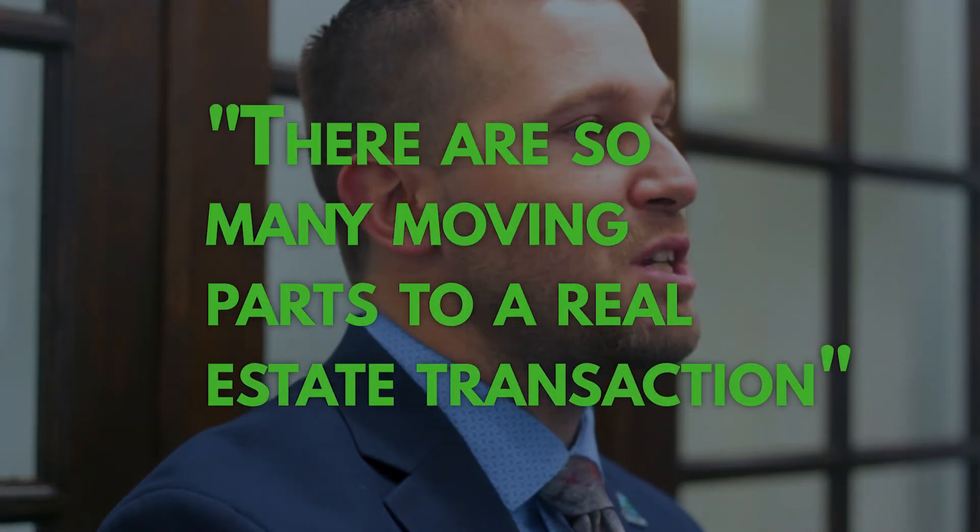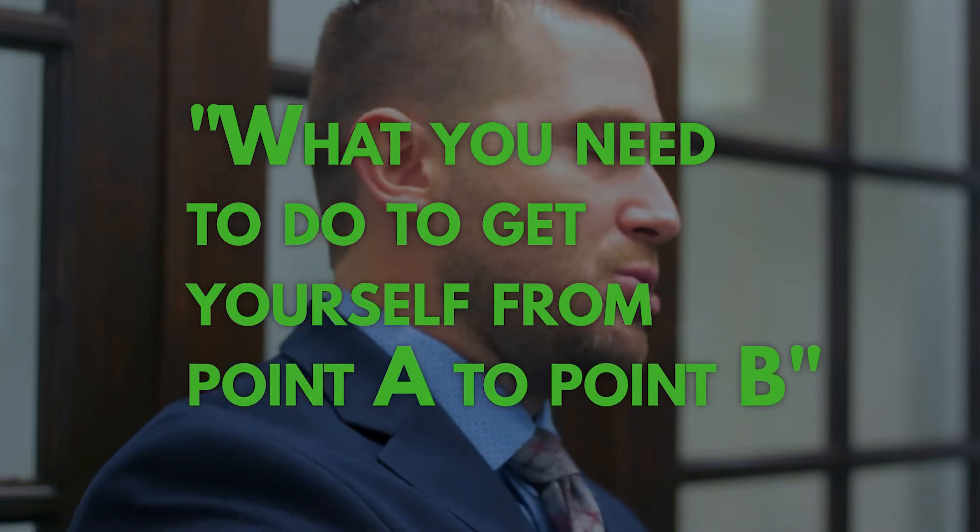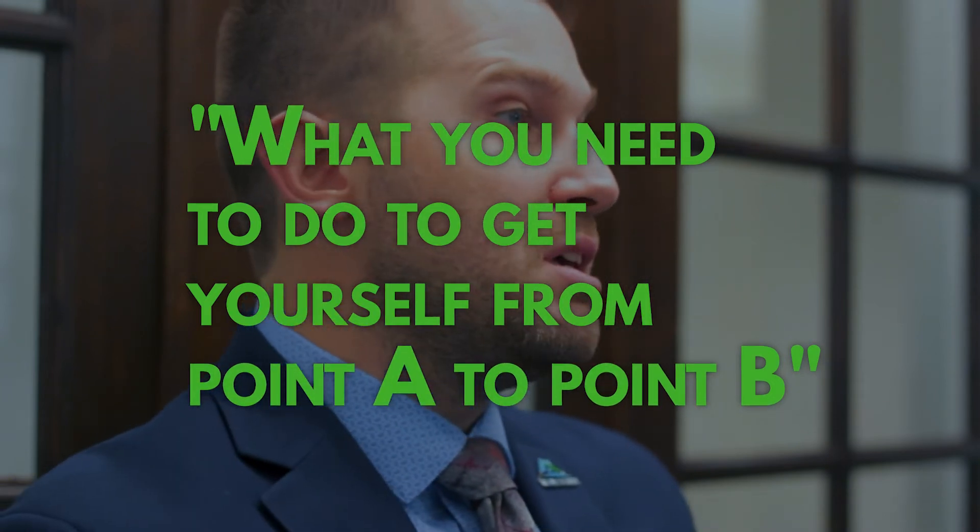there are so many moving parts and so many different pieces to a real estate transaction. From the beginning, with your buyers, getting them pre-approved, doing the appraisal, getting to closing — there are so many moving parts in any real estate transaction. So it's kind of the same; what you need to do to get yourself from point A to point B.